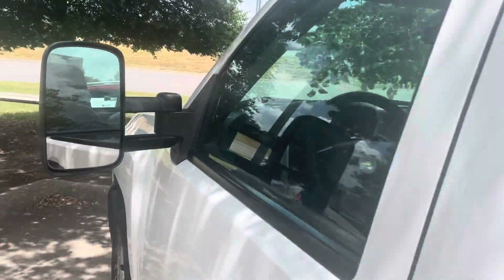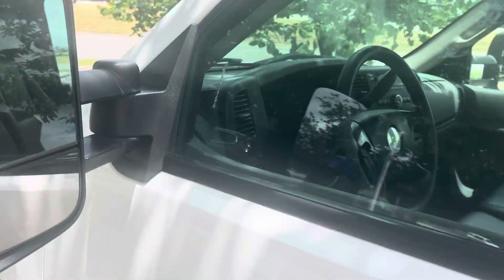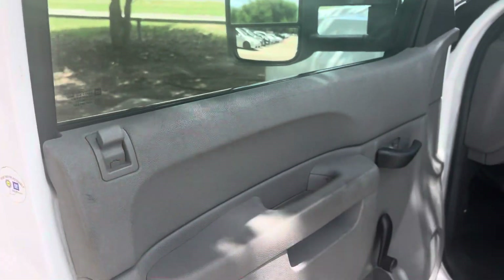Only 160,000 to 165,000 miles on this one. Let's open her on up. Great little work truck.